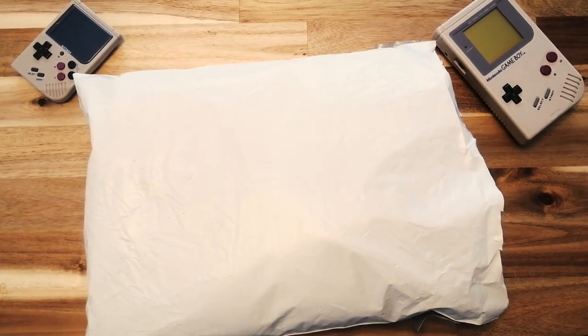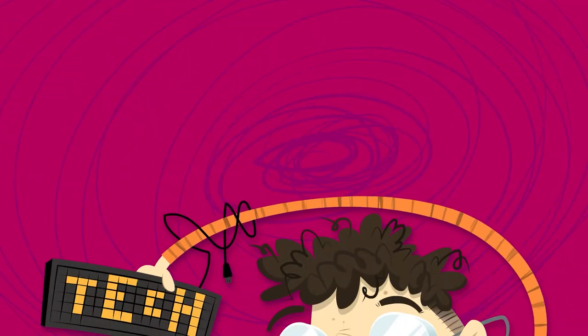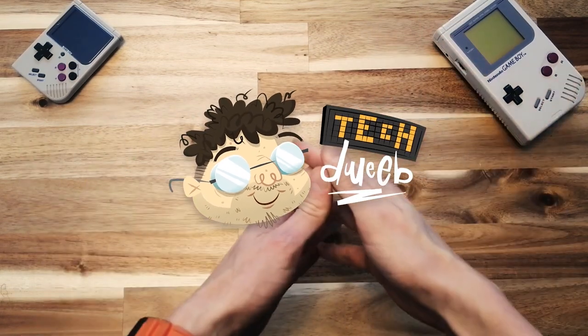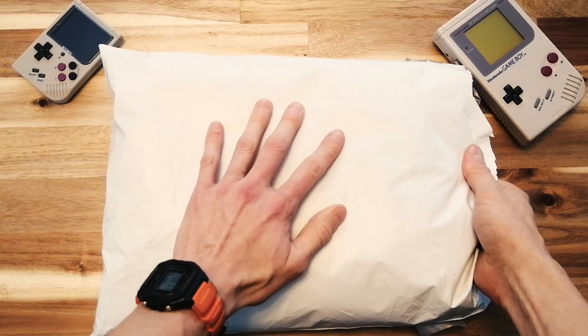Haha, check out what I got in the mail today. Hi everybody, Tech Dweeb here. Thanks for tuning in. I've been really excited to get this and I figured why not show you guys while I check it out.